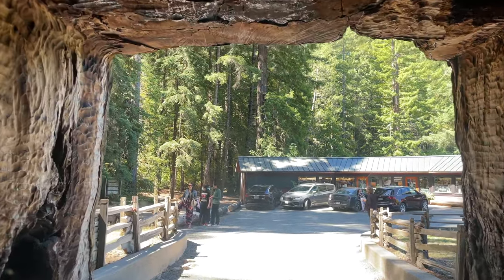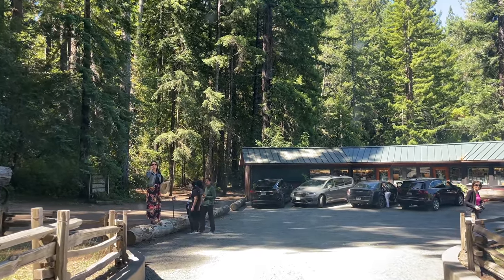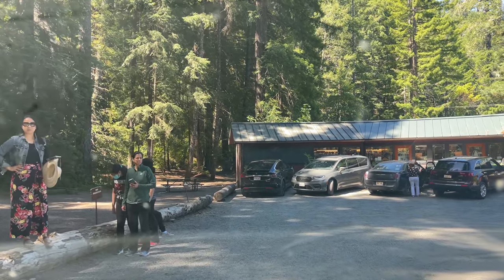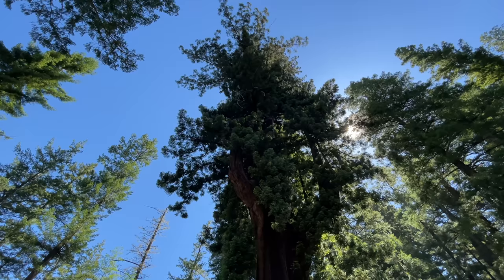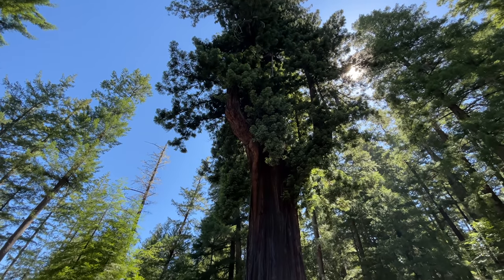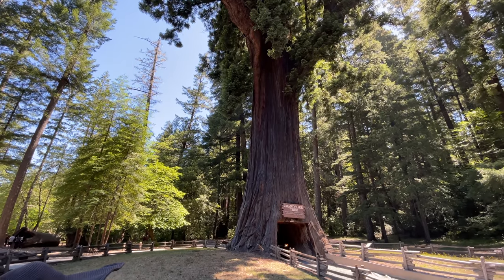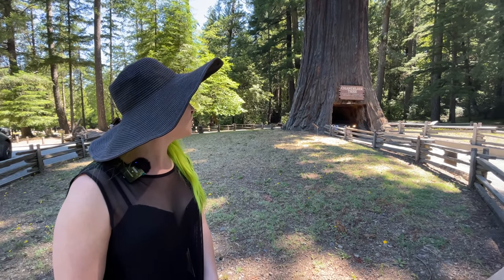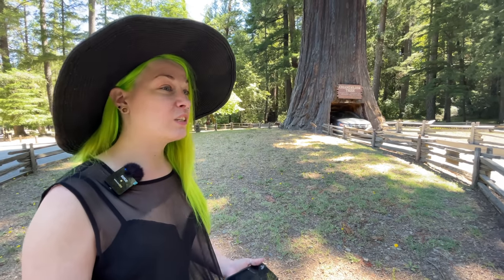This is really cool. You definitely want to fold in your mirrors for this. That's cool. Just looking at these trees, it is just blowing my mind. Right now we're standing on the other side of the chandelier tree. There's another car getting ready to go through it — they can fit, they just have a little bit of faith. I think they're debating if they're going to get stuck. They got plenty of room. How was it? It's amazing, it's really cool.